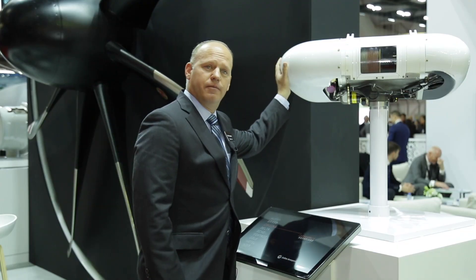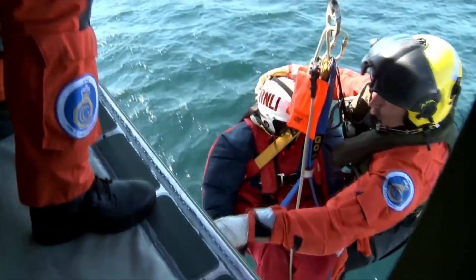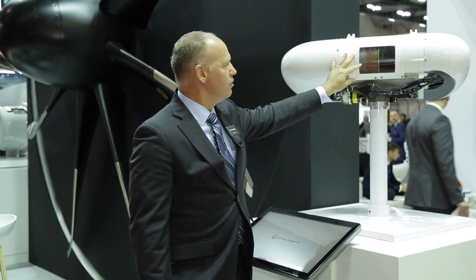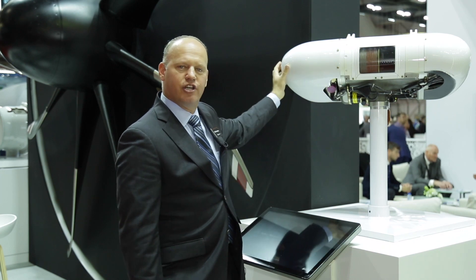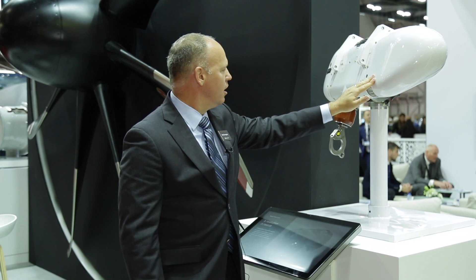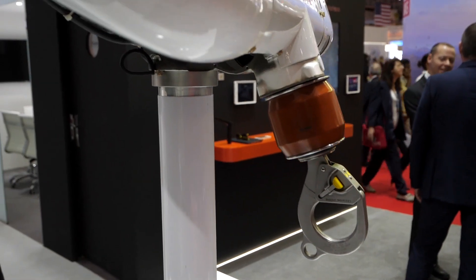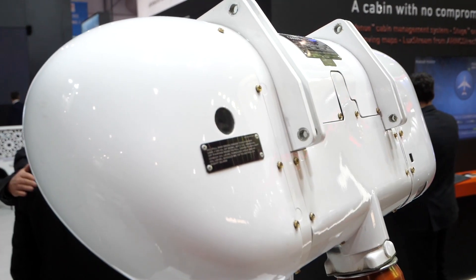This is our hoist that is manufactured in both the U.S. and in France. Particularly to this design, we have a translating drum design. It's high performance and continuous duty operations, and allows for a single point payout of the cable. We're working on injecting new technology into the brand new hoist coming out, with entry into service in 2021, called Pegasus.